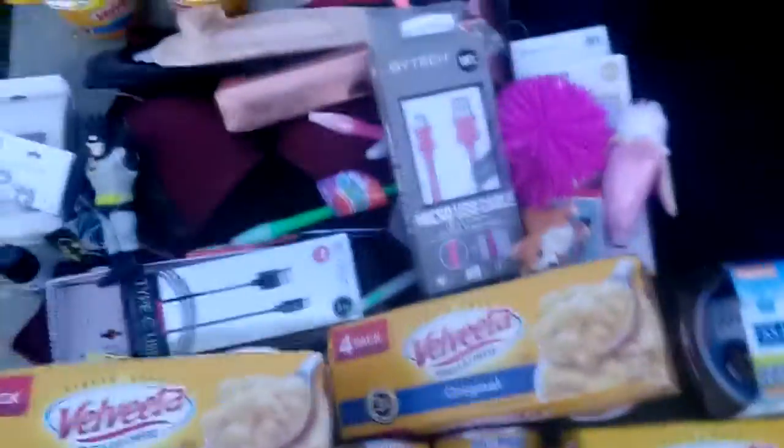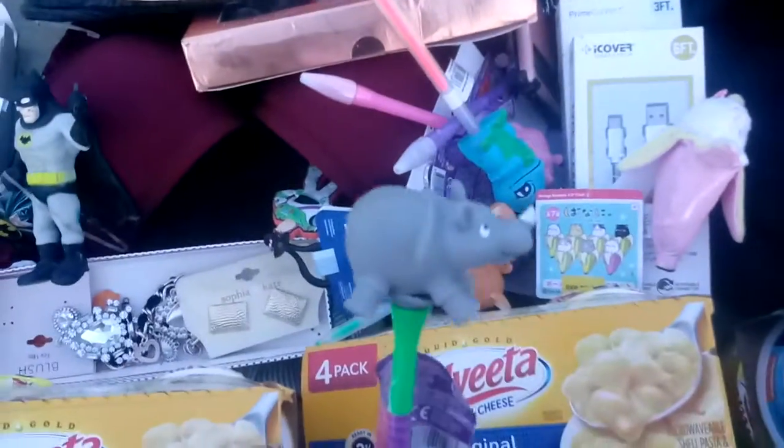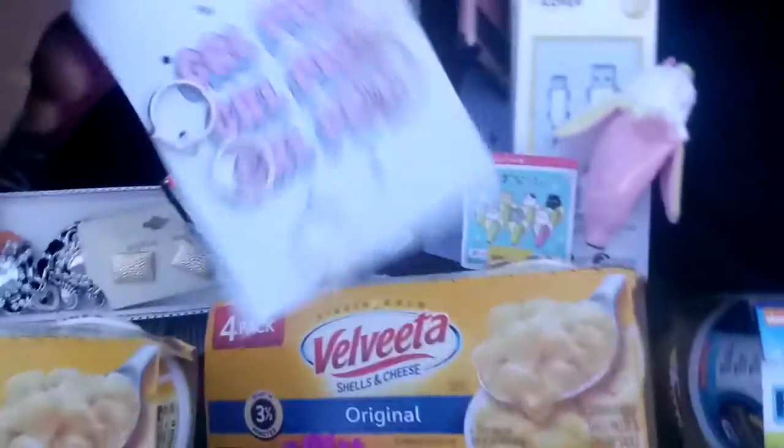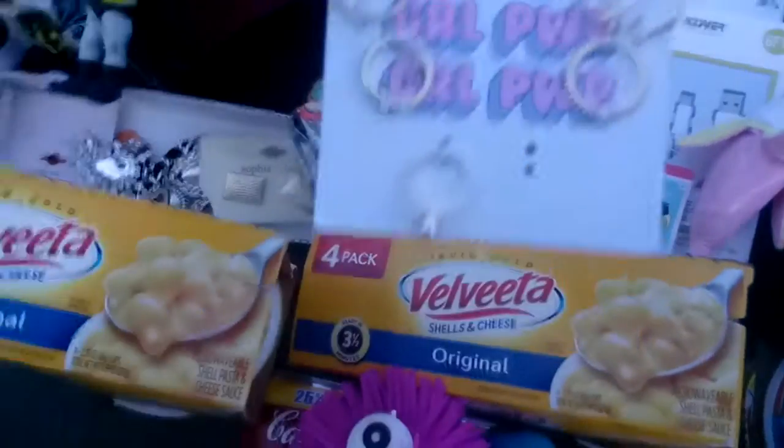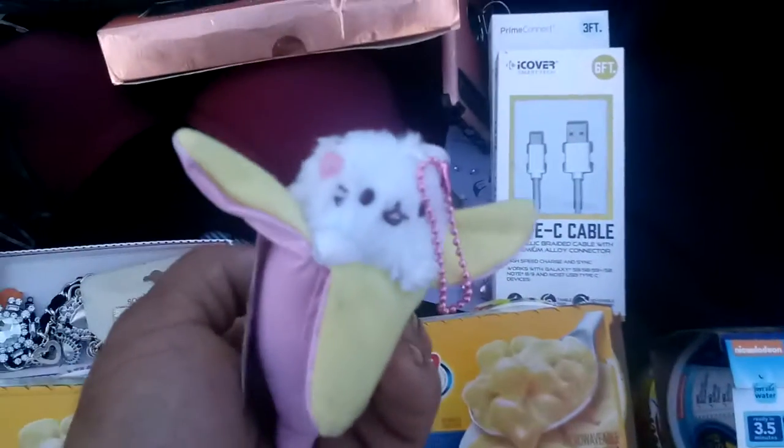Down here we got some cords, some Android-type cords. This guy lights up when you shake them. Some do-hickeys here — a pig, another rhino, this little doggie. These are rings, a Toy Story keychain, more cords, and a phone case — not sure for which phone.